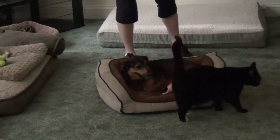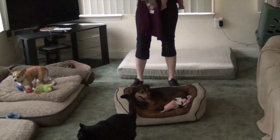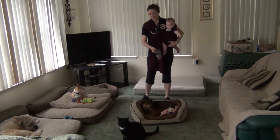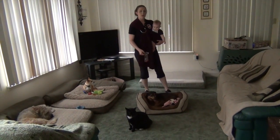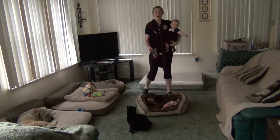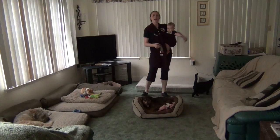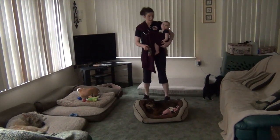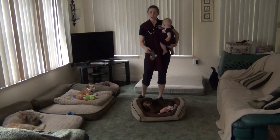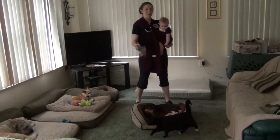Sometimes this training surprises even me. I was thinking maybe we would get to this day nine or ten, and here we are on day six absolutely rocking it. That goes to show one, how smart Penny is, but also just how the training makes sense to her. When you have a training program that makes sense to the dog — which the remote collar does when you use it properly — your training can accelerate so quickly. Here we are, the cat literally walking right up to her and Penny's just like, 'Hey, what's going on?' instead of trying to leap over the couch barking.